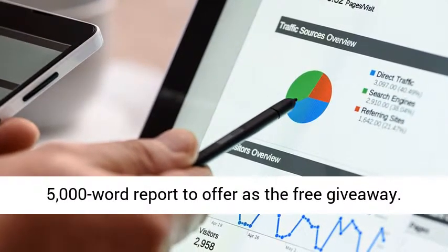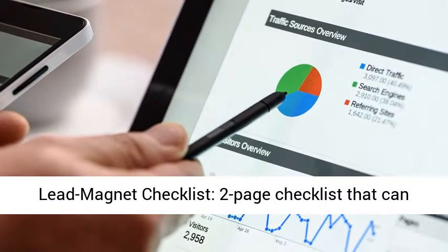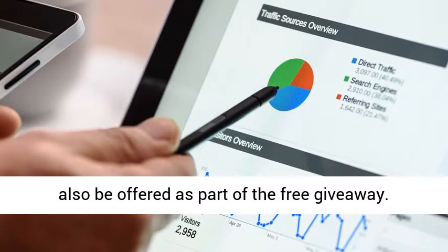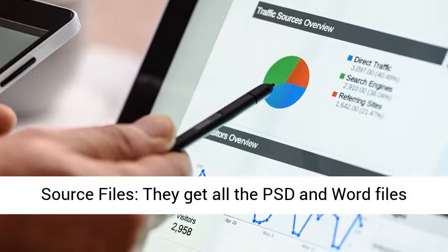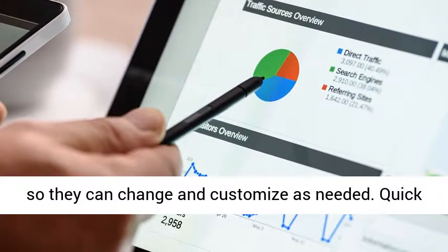The lead magnet report is a 5,000-word report offered as the free giveaway. There is also a lead magnet checklist — a two-page checklist that can also be offered as part of the free giveaway. Source files include all PSD and Word files so they can change and customize as needed.